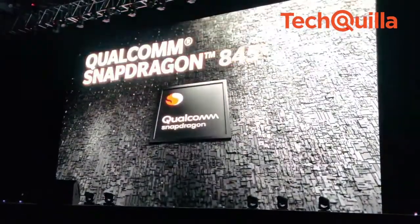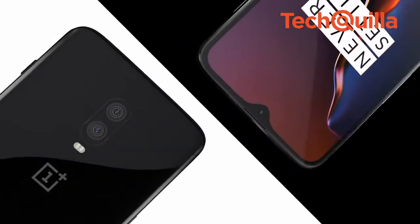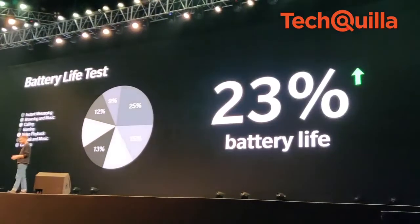A flagship Qualcomm Snapdragon 845 chipset powers the device. The smartphone has a bigger 3,700 mAh battery, which provides a 20% increased battery life compared to the previous generation OnePlus 6.